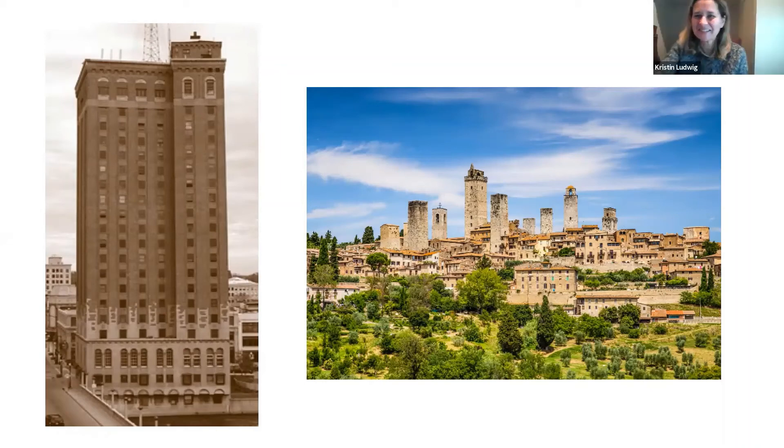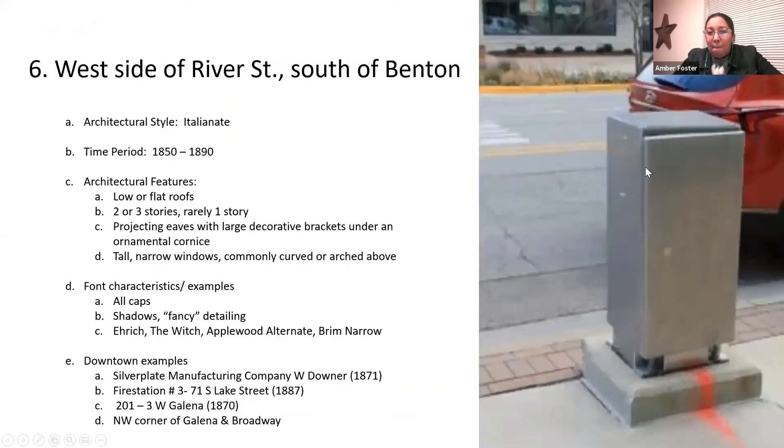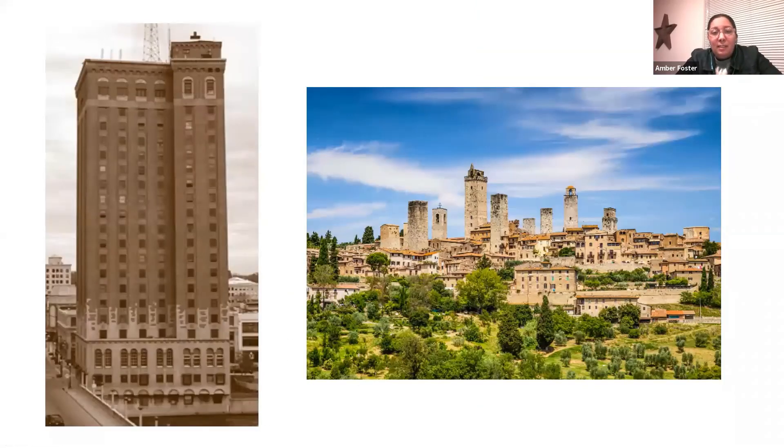When Amber found that comparison picture, it was striking — it's like Leland Tower in Italy. You can really see what they were going for with that adaptation, and the two really do fit. It's another one that's kind of rare and unique, so we thought that was kind of fun.